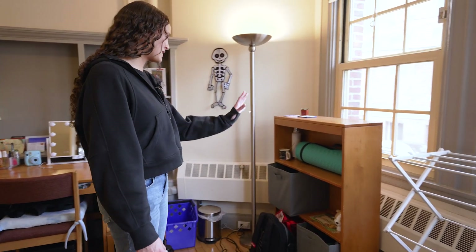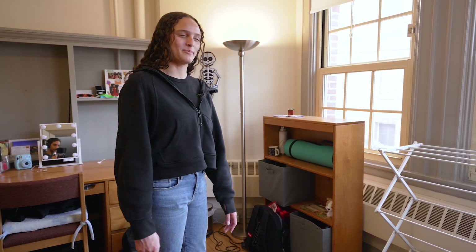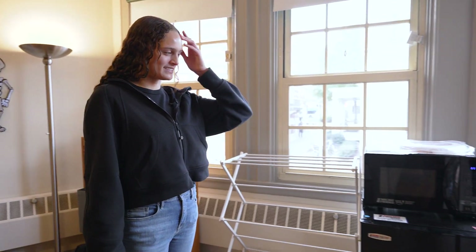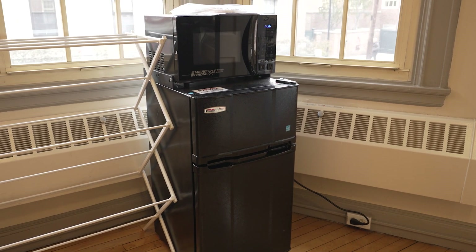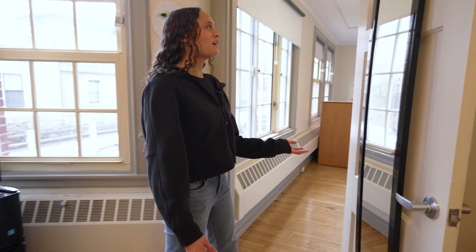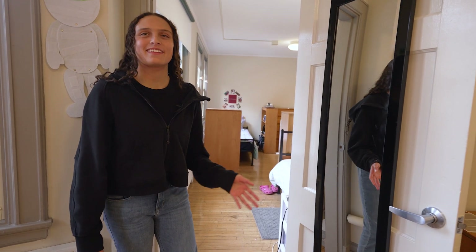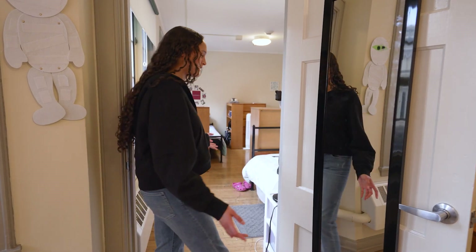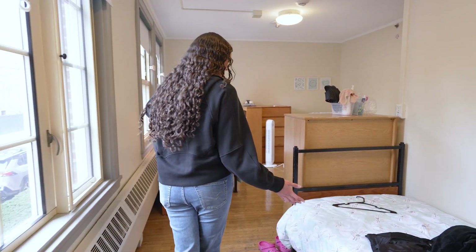We have a bookshelf — I just have some snacks if I get hungry late at night and don't want to go to brain break at Annenberg. I also have our micro-fridge, which is from the HSA — it's a combination of a microwave and a refrigerator, which is really convenient to have. Over here is the door to our bedroom. We just have a full-length mirror hanging on it so we can see our outfits before we leave, and then here is our bedroom — we have plenty of windows, which is really nice.